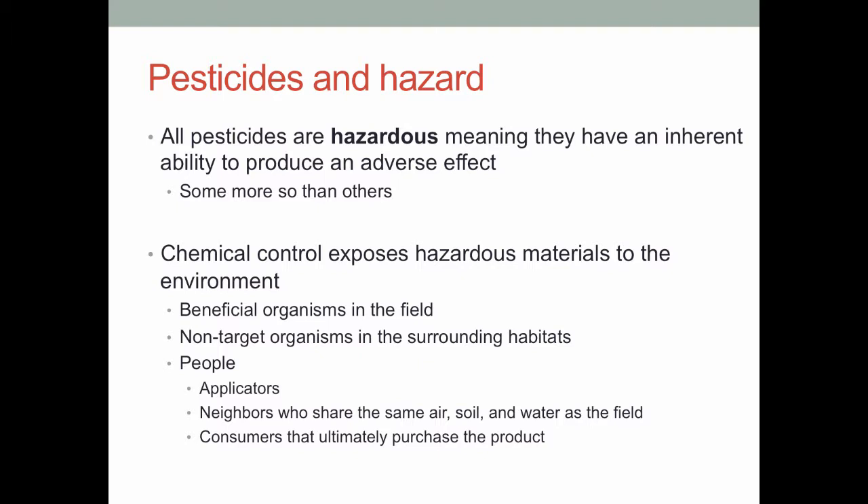Ultimately, there can be a lot of tangential areas in which pesticides can cause damage — to beneficial organisms, non-targets in the surrounding area, but also to people. Whether those are the applicators putting it in the field, neighbors who share the same water resources when we talk about groundwater contamination or drift, or the consumers who ultimately purchase the product in the store. So there's a lot of interest around making sure that when we use pesticides, we're using them in the safest way possible — and consequently it shows up on the IPM exam and in a lot of IPM textbooks.